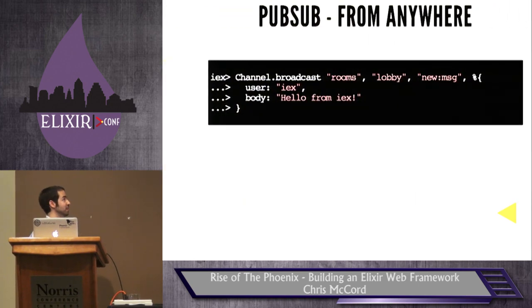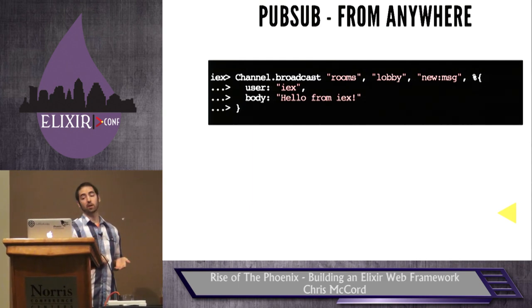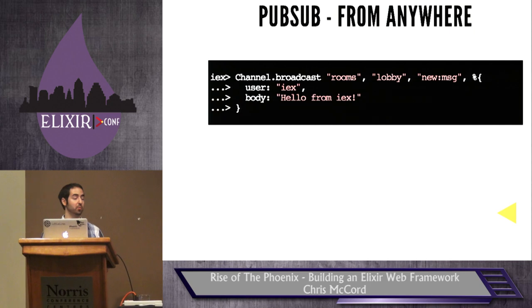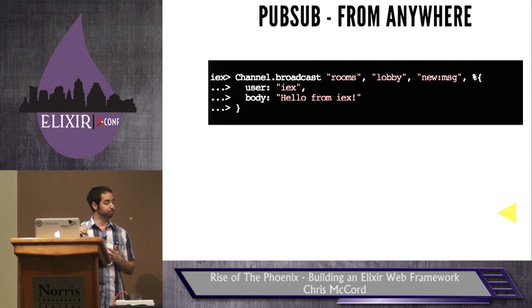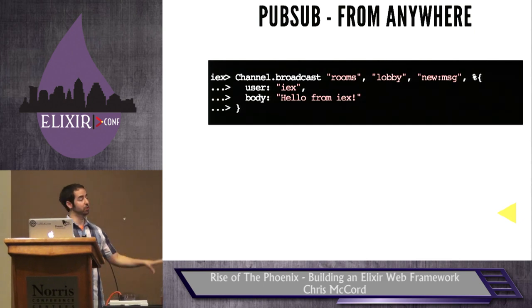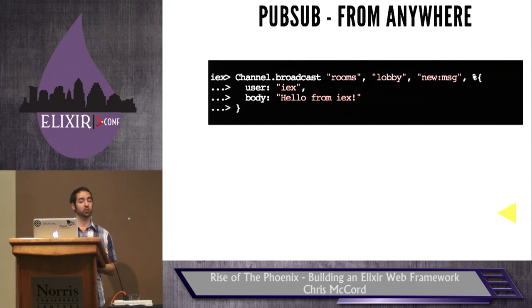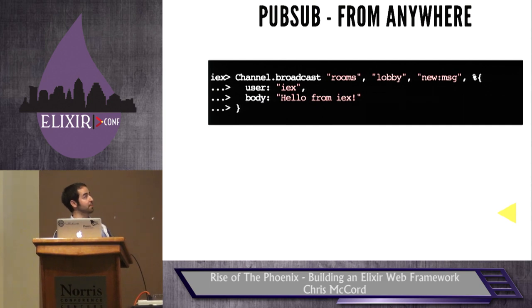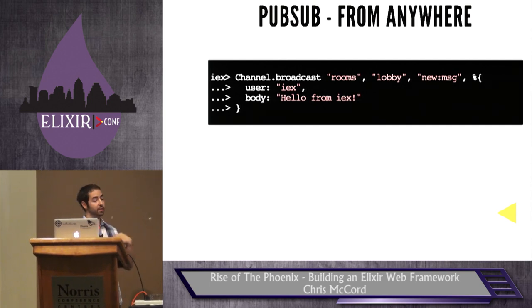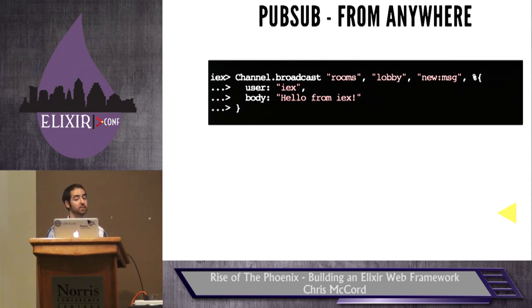You can also do PubSub from anywhere. With a cluster of nodes running, maybe an analytics service, you could call channel.broadcast from any node on the cluster — for example, rooms channel, lobby topic — and anyone listening gets that data. You get into really interesting cases where outside of user operations, you can automatically broadcast events to anyone listening.